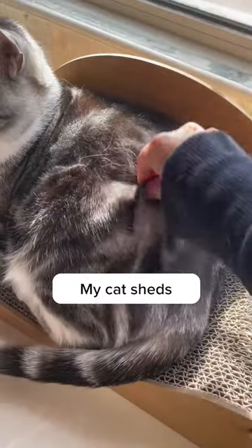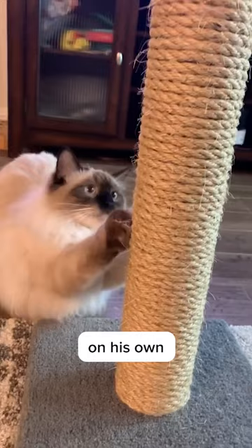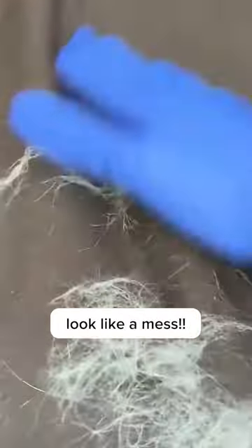Why I want to sell my cat sometimes. My cat sheds like crazy, his fur is everywhere — on my couch, on my car, on my clothes, on his own cat trees. It's annoying, it makes me sneeze, itch, and cough. It makes my house look like a mess.